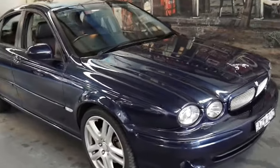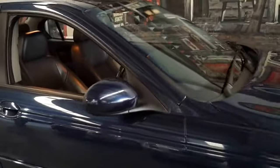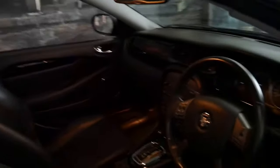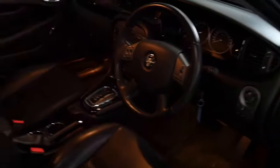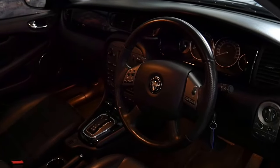It's navy blue in colour with black leather interior, and the Jaguar X-Type was regarded as the most reliable Jaguar ever made. They had less insurance claims and warranty claims over the warranty period on the Jaguar X-Type than any other Jaguar.